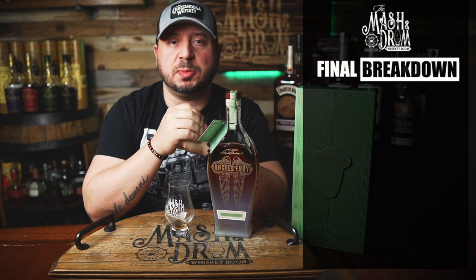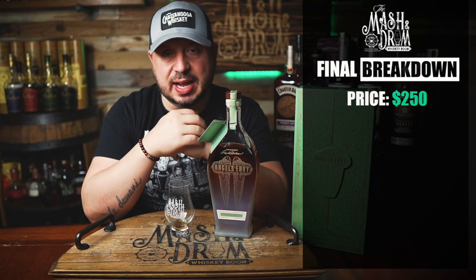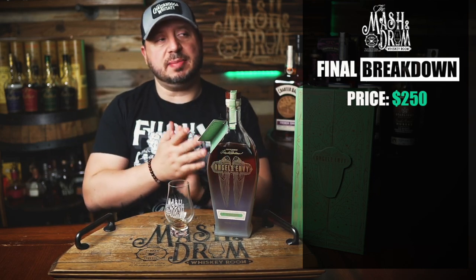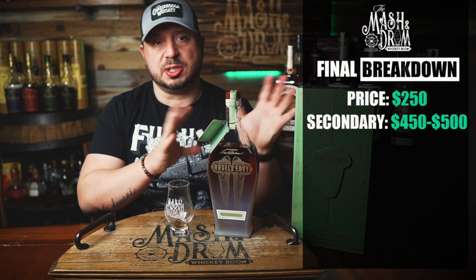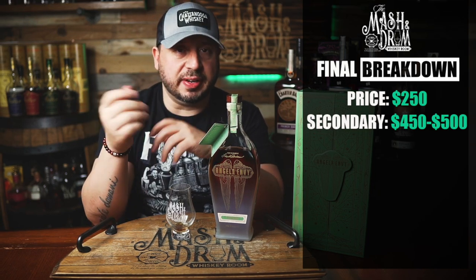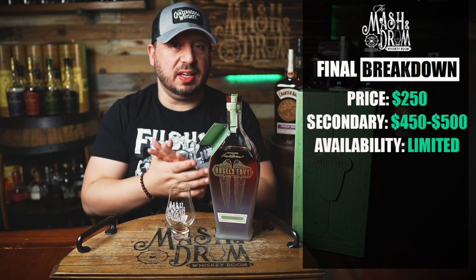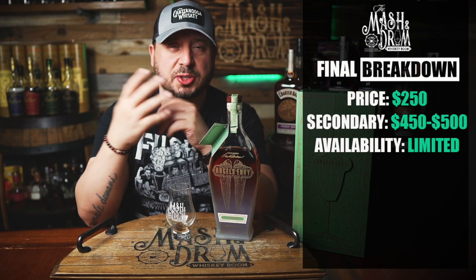Final breakdown time. Price for this one: $250 retail. You gotta factor the box and the frosted glass into this — I know you hate to think about that because you can't drink that part of it, but you gotta factor it into the price. Secondary value — I'm seeing these go as high as $450 to $500, and I think you're just paying more for the collectability than for what's inside the bottle. Availability: limited. 6,000 bottles, available in New York, California, Florida, Tennessee, Illinois, Texas, and Kentucky, as well as the Angel's Envy Distillery from the lottery if you were lucky enough to get a bottle. Pretty limited run overall.